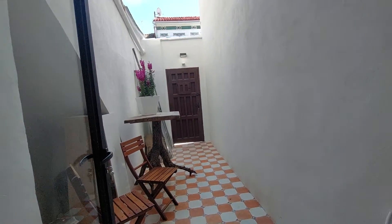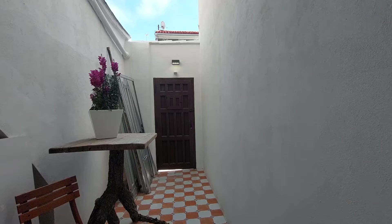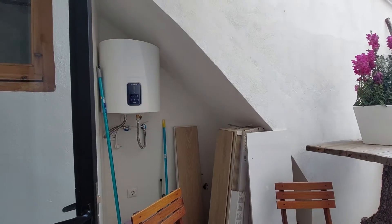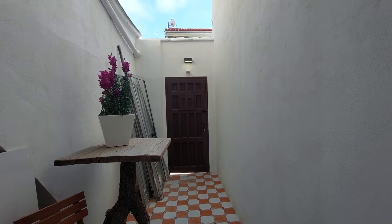You have a small terrace over here. You have two chairs and a table. You are going to have a washing machine and a dryer in this space. You also have a back door over there.